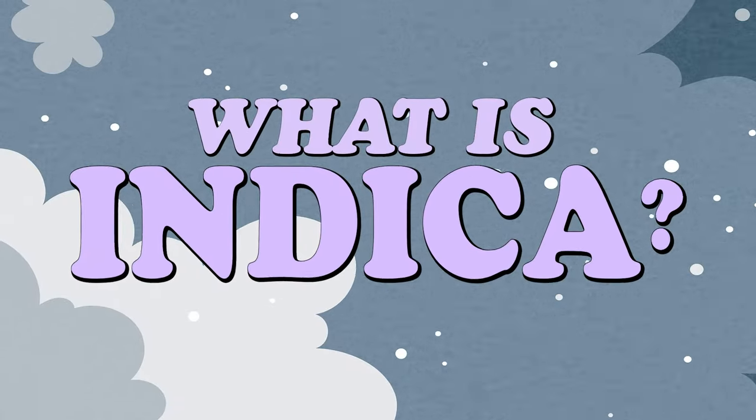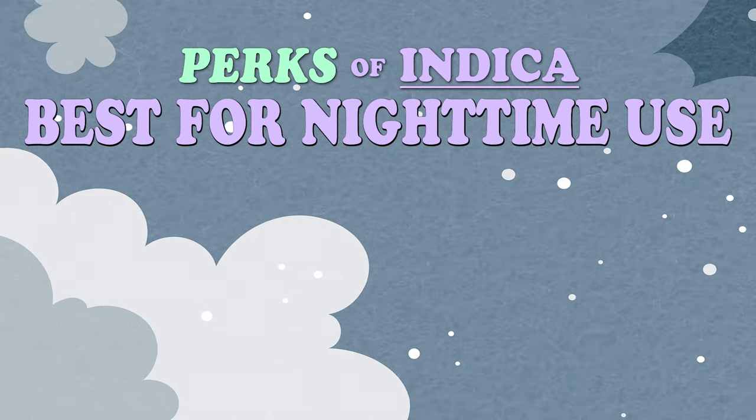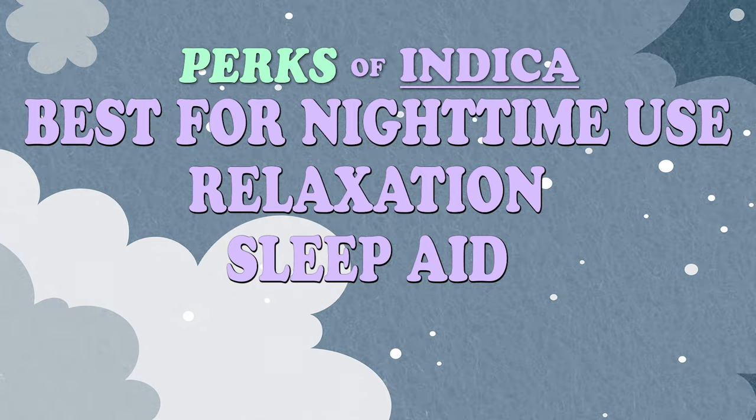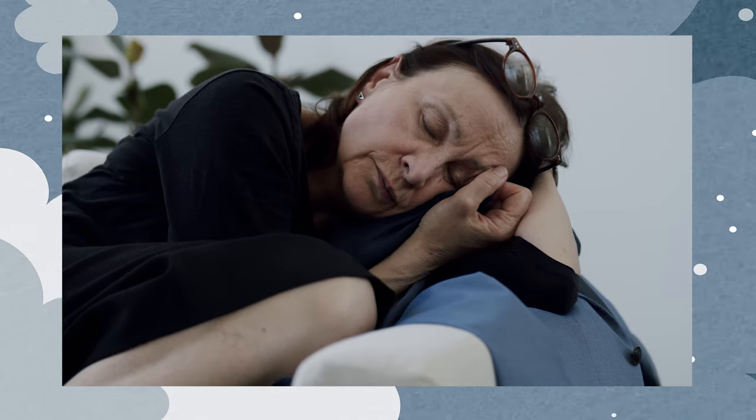Then you have indica — that's the other strain. Indica, you can think of "in the bed." Indica is meant for nighttime use, or even evening use when you get home from work. It's to help relax you, calm you down, to go to sleep, stay asleep. It's really good as a sedative. Indica THC strains have more CBD than THC, so you're going to feel more relaxed and more calm with an indica strain.